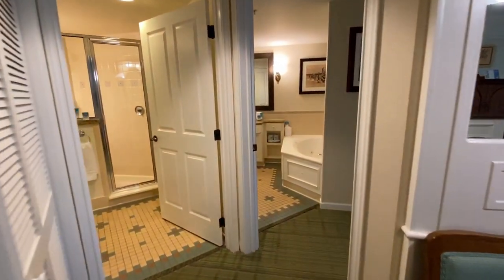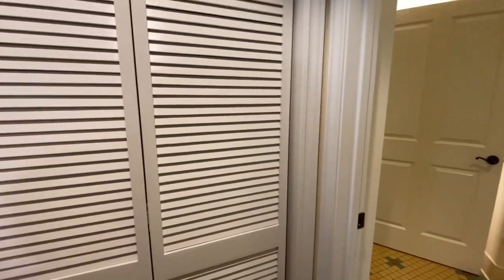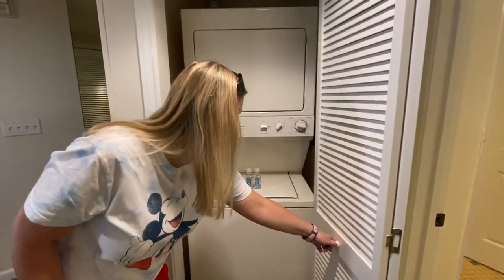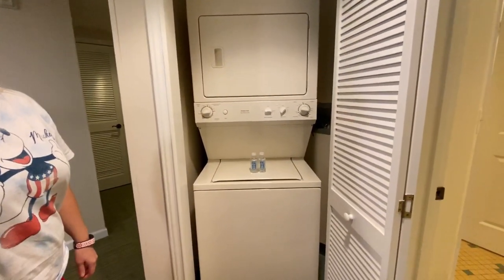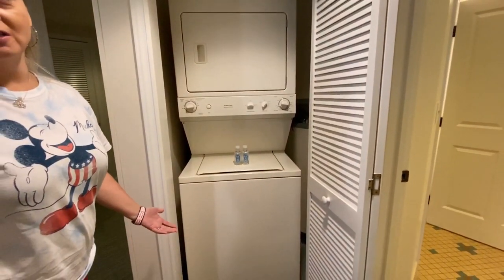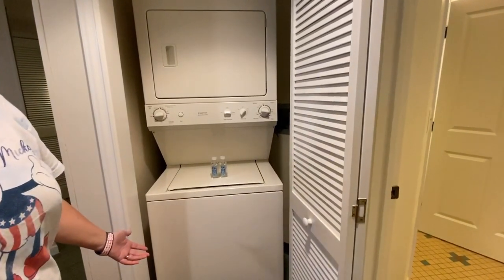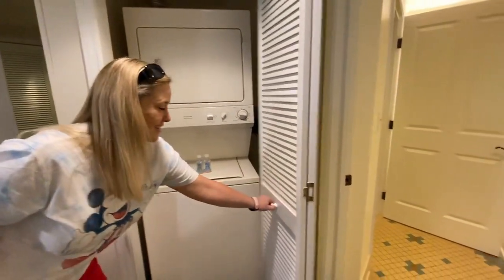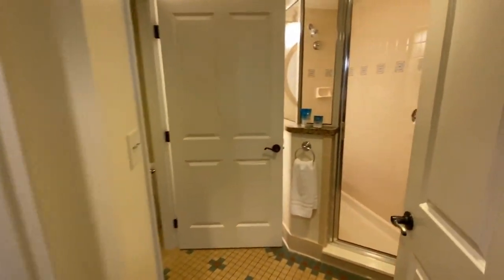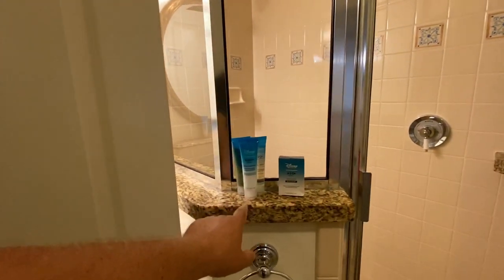Oh, two bathrooms! And look - a washer and dryer! If you're here for a week you can wash and dry your clothes. Think about it too - if you have access to that during the week you don't have to bring as many clothes.